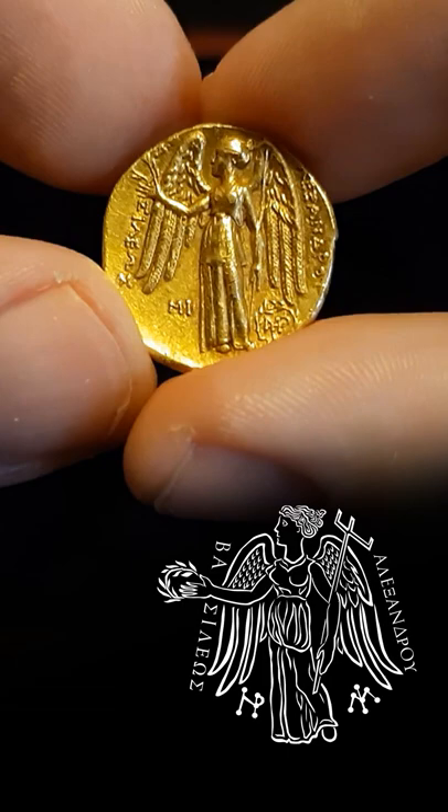To her right, we can read 'Alexandrou' — coin of Alexander — and to her left, a mint mark.